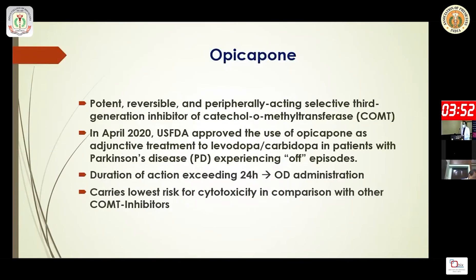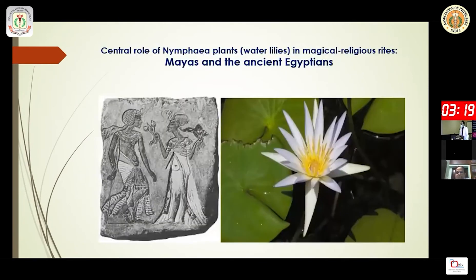Another important drug is opicapone, a long-acting COMT inhibitor that received FDA approval in April 2020. Unlike entacapone, it is a long-acting drug. Its comparative hepatotoxicity is much lower than tolcapone, which was withdrawn due to hepatotoxicity concerns.